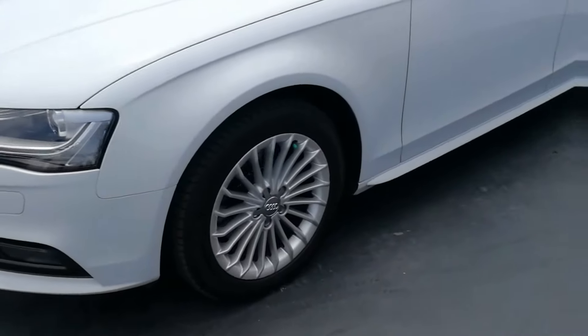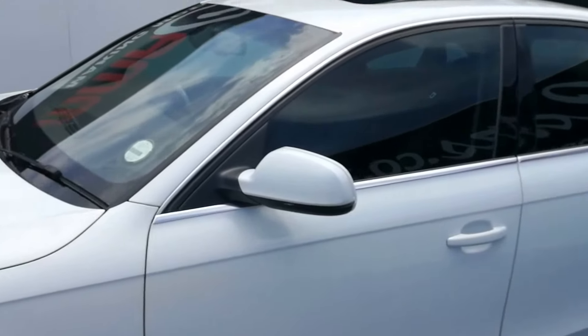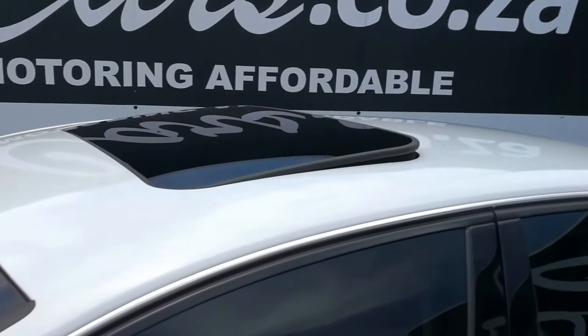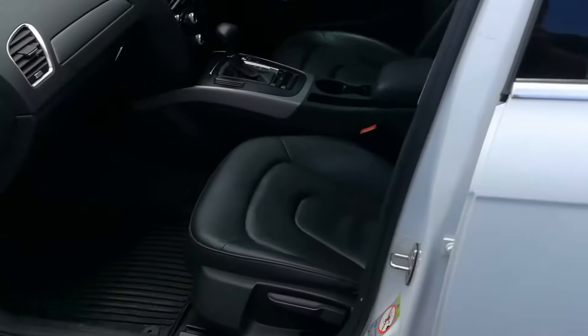As we go around the vehicle we have 17 inch Audi alloys, chrome around the windows, sunroof, and black leather interior.